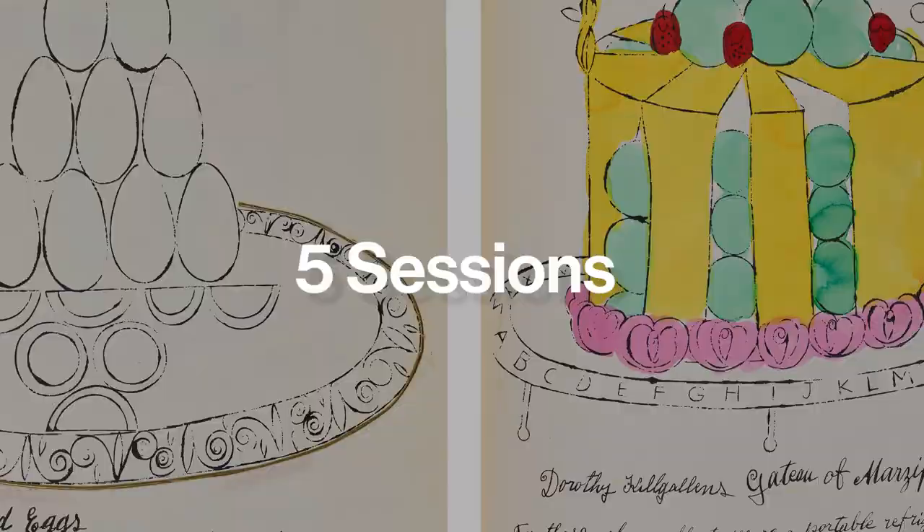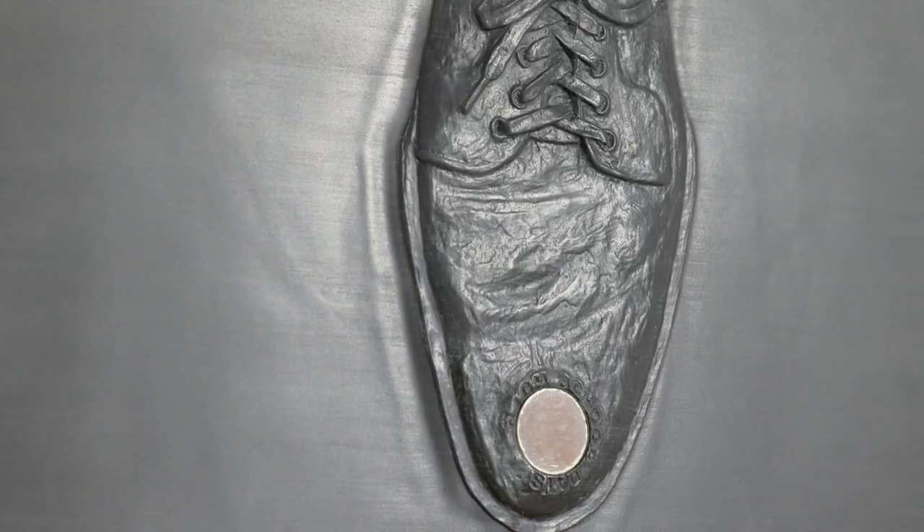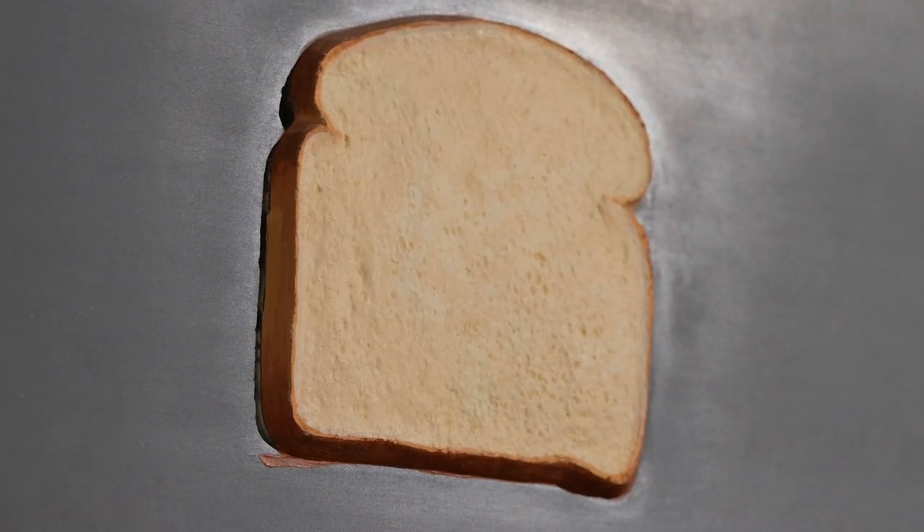Duchamp was a huge influence on Johns — on his image making, his ideas — and even directly referencing some Duchamp images in his work. Our top lot of the sale is Johns's lead reliefs set of five, and the objectness of these particular works focusing on the single subjects is really Duchamp in that way.